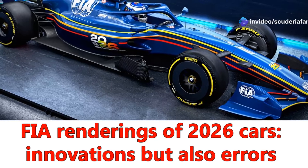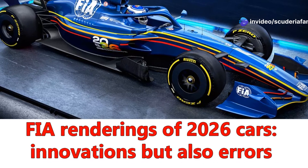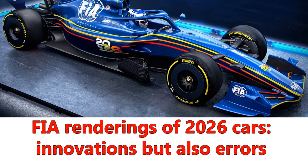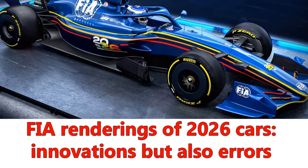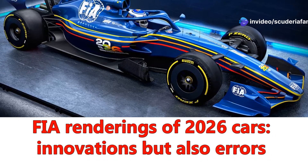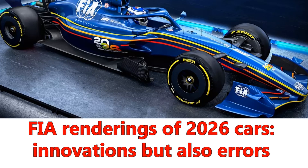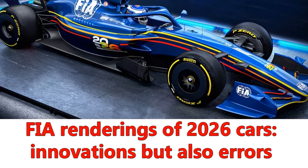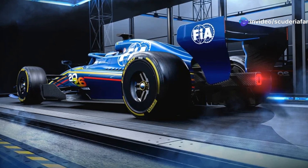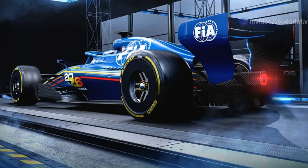The FIA has shared the latest evolution of the 2026 Formula One car after the World Council approved the regulations, allowing teams to begin wind tunnel studies starting from January 1. The agile cars, as they have been named by Nicholas Tombazes, technical director of the FIA's single-seater department, have undergone several layout changes compared to the renderings released in June, concerning the chassis, to increase aerodynamic downforce and find a better energy distribution throughout the lap.